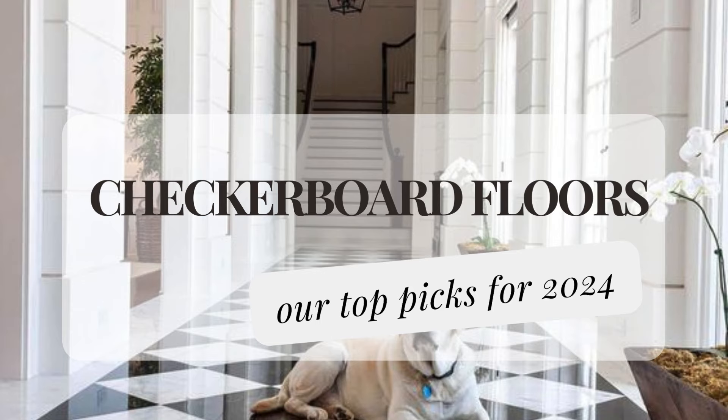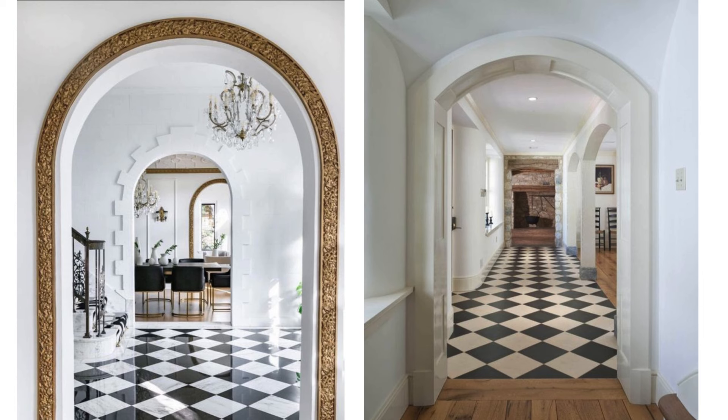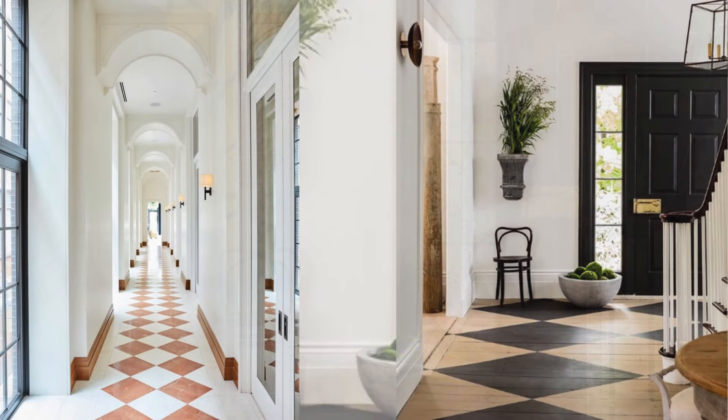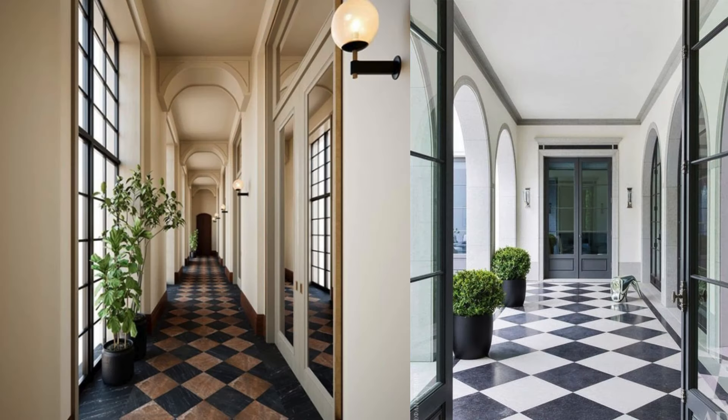Next, let's discuss checkerboard flooring. It's an interesting pattern with bold contrast, but it's best used sparingly to avoid overwhelming a space. While the current trend of pastel checkerboard and various home items may be overwhelming, classic black and white checkerboard flooring remains timeless and elegant. It works well in foyers, mudrooms, and other areas with floor tiles, adding a touch of sophistication.